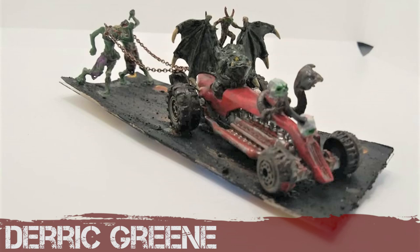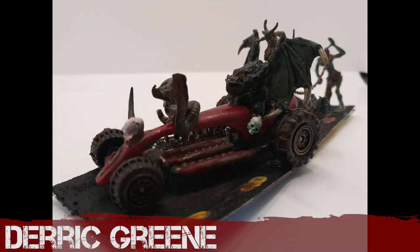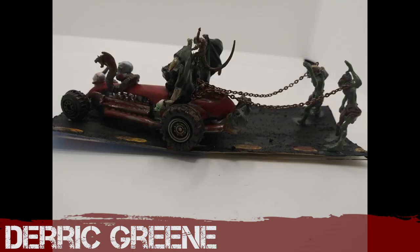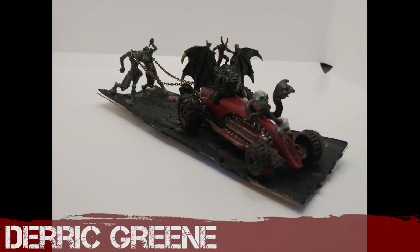Derek Green — I think he's still stuck on Halloween builds from last month. He's created a sort of bat out of hell build that is dragging two zombies behind on chains. I like it, it's very creative. Wish the photos weren't quite so dark, Derek. But a successful build — maybe don't use cardboard, as it's ridden up on the edges.